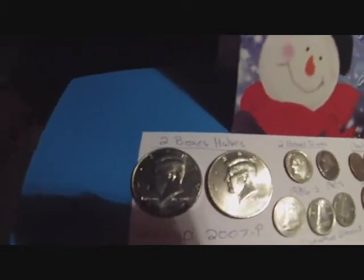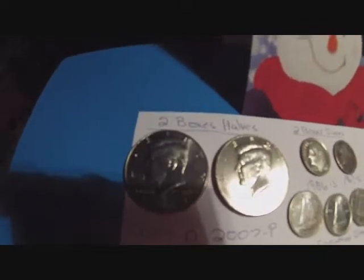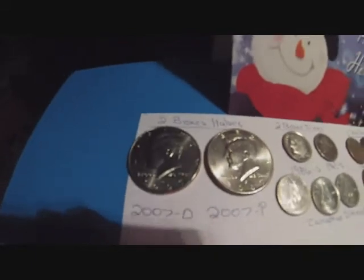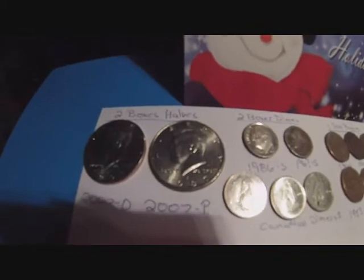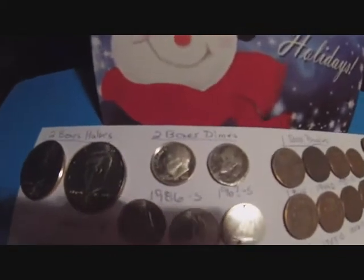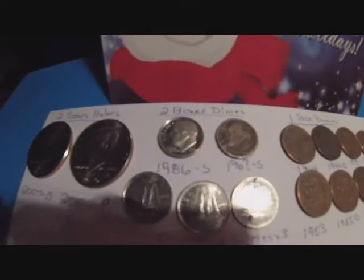I ended up going through two boxes of halves, no silver. But I did get one 2007 D and one 2007 P — low mintage newer halves. I went through two boxes of dimes, no silver.